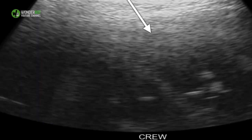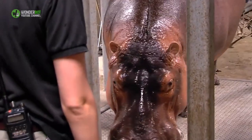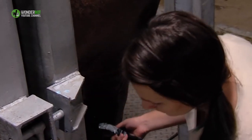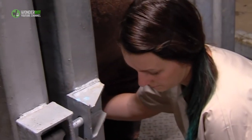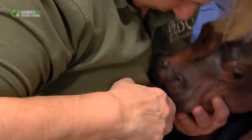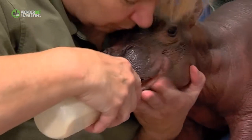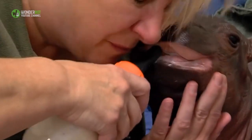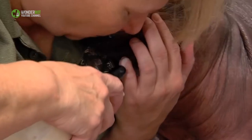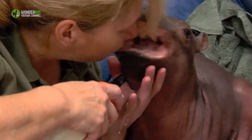Before Fiona came into the world six weeks early and only about half as big as she should have been, zoo staff were getting ready for her care. A birth plan is standard when a zoo baby is on the way, but much of that went out the window when newborn Fiona was too small and too weak to nurse from her mother. Staff members had to take quick action. They reached out to contacts at other zoos to see if anyone had hand-reared a hippo. No one had.